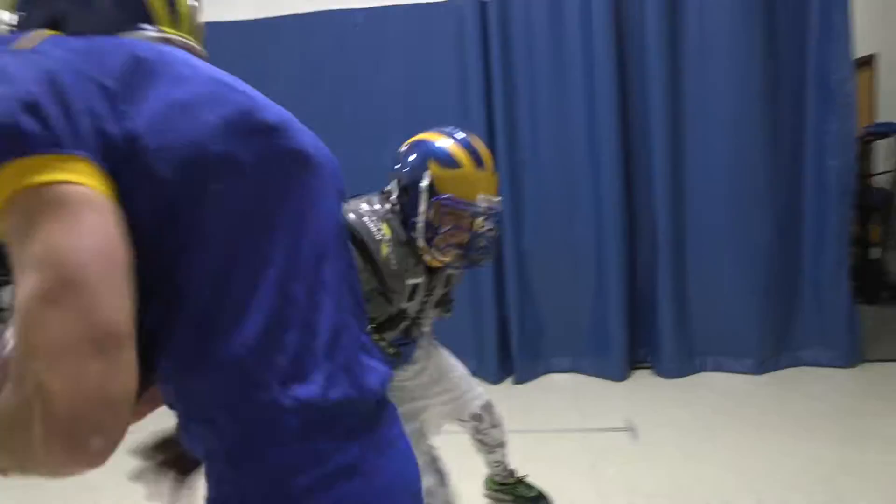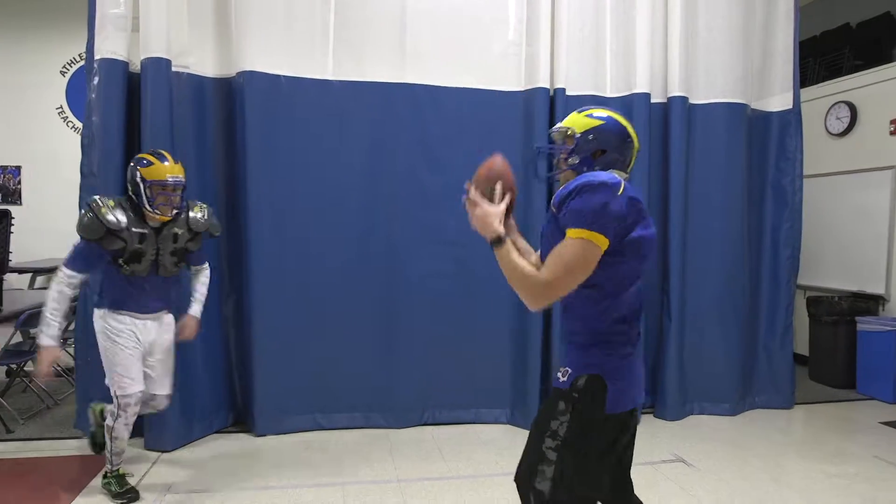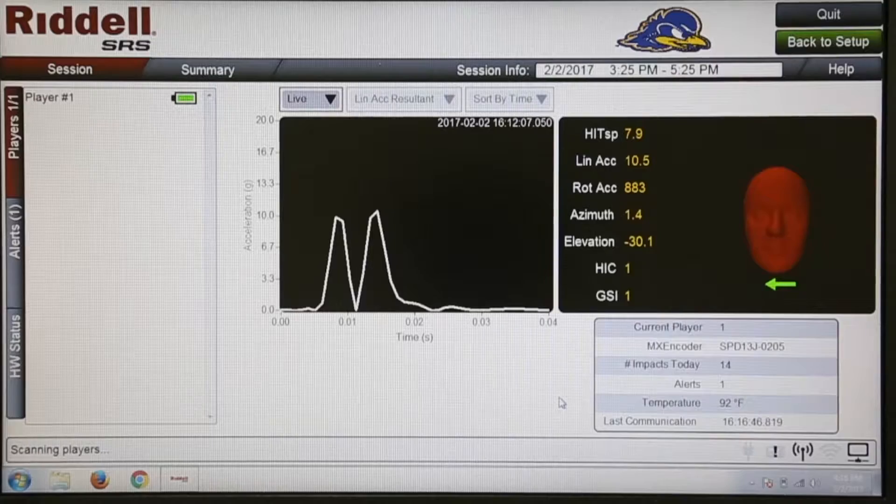Across the board at really all ages of participation, what we see is that when you are looking at the impacts everyone is sustaining, the most come to the front and the back of the head. Our offensive and defensive linemen are the ones taking the most amount of hits across the board — they're lining up and they hit each other every single play.